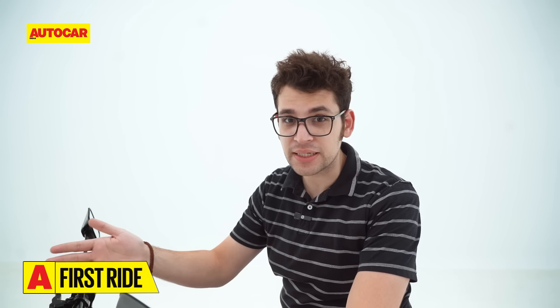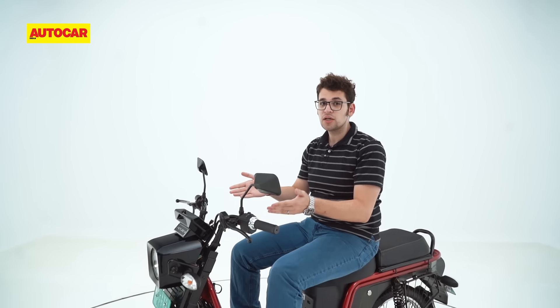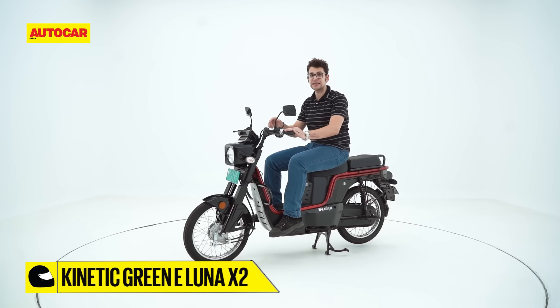The original Kinetic Luna was born out of a necessity to provide personal transportation in a yet stirring India. With its combination of utility, cost effectiveness and simplicity, it proved to be quite successful. And nearly two decades after its discontinuation, it still enjoys a cult following in small circles across the country. However, Kinetic believes it is now time for the Luna to return. So this is the 21st century reincarnated Kinetic Green eLuna.